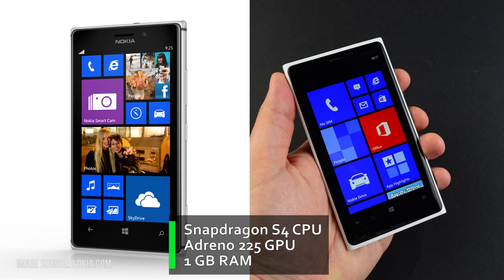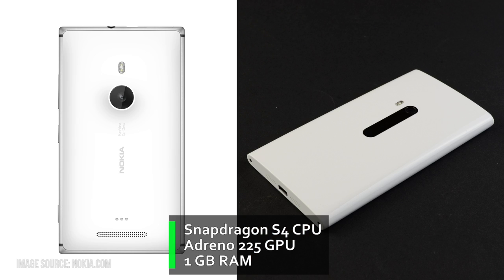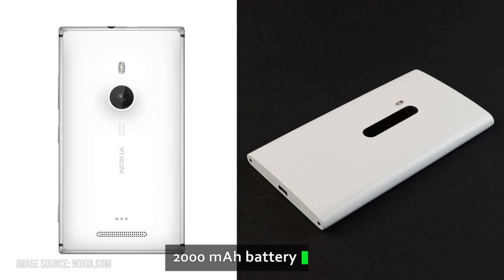Besides that, the 925 is close to the 920, running Windows Phone 8 with a bunch of useful Nokia software bundled, on the same dual-core Snapdragon S4 processor. You might have expected a bump in technical specs, but I don't think one was necessarily needed, as the 920 was a very snappy device and the 925 will be as well. Keeping the old hardware also allowed Nokia to have the same 2000mAh battery on the 925, and that's enough to get the phone through the day.